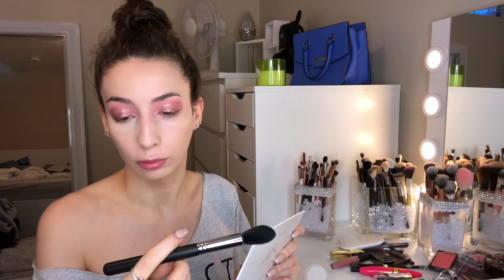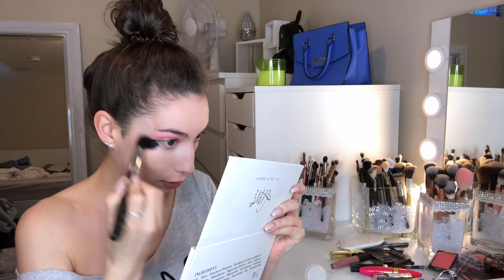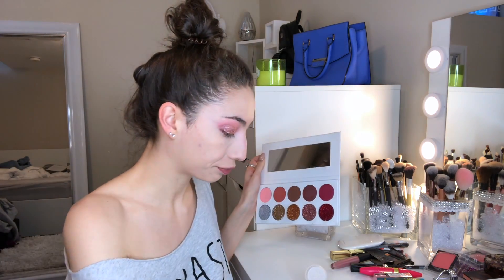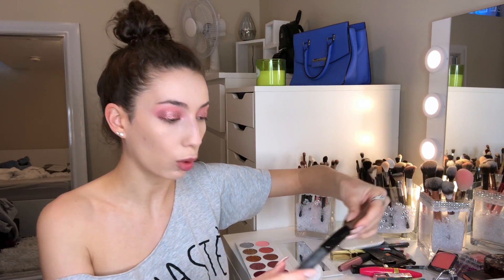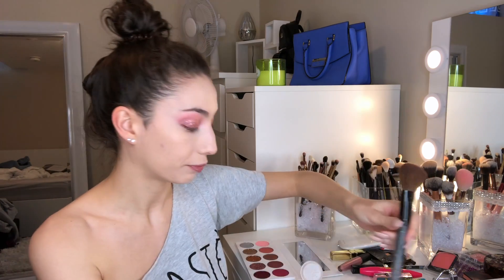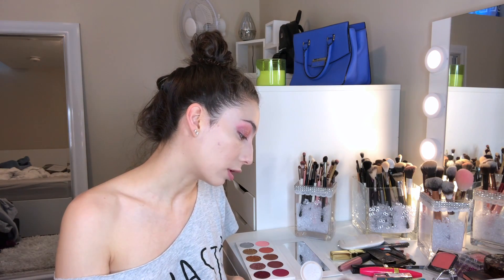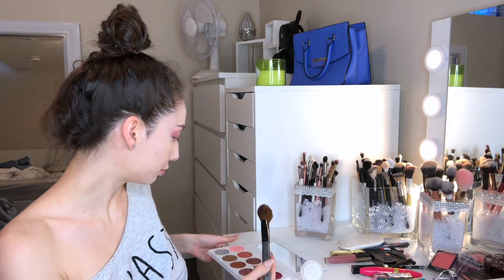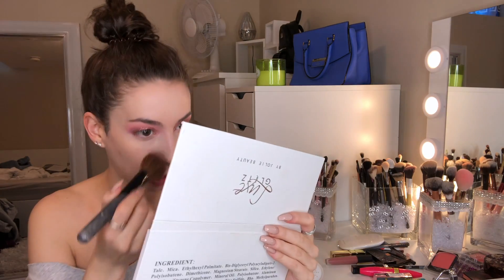I'm going to take a Morphe M438 and blend the excess away. I'll use this brush — it's so old, I got it from Icing. I have both powders open: I'm going to dip into one, tap off, dip into the other, tap off, and then set the whole face.